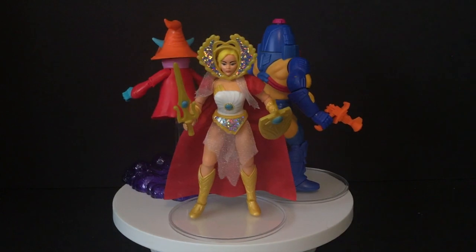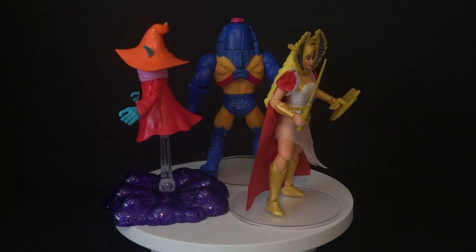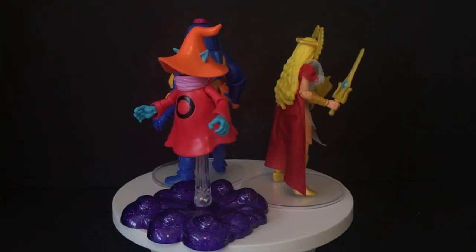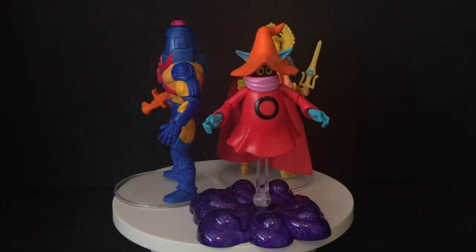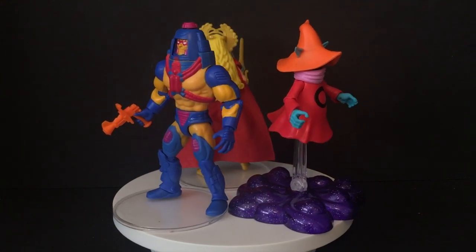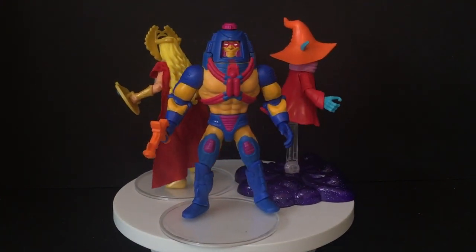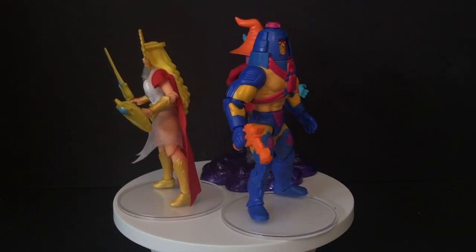Now I understand this is more for the adult collector, but this is something that kids can really get into and gravitate towards. At $15 a pop, it's borderline expensive, but they're pretty sturdy toys and I think giving them to kids would be okay. I don't think they're really going to break them unless they're throwing them around outside, much like we used to do.